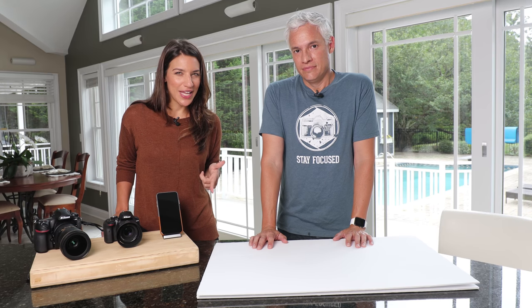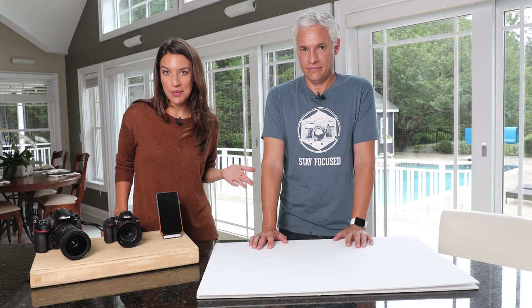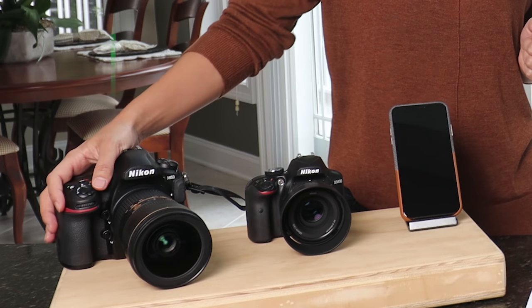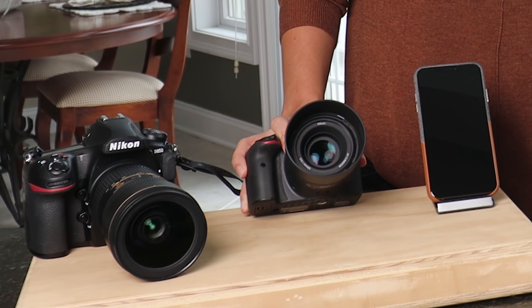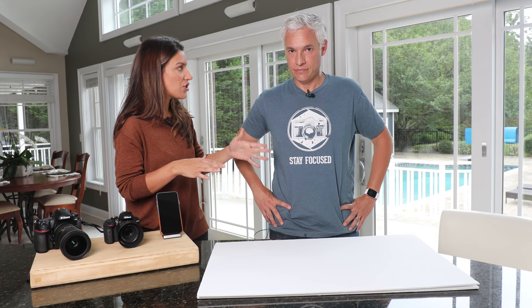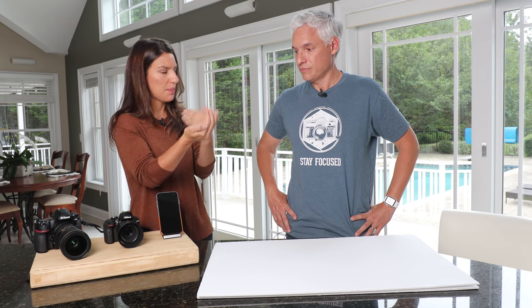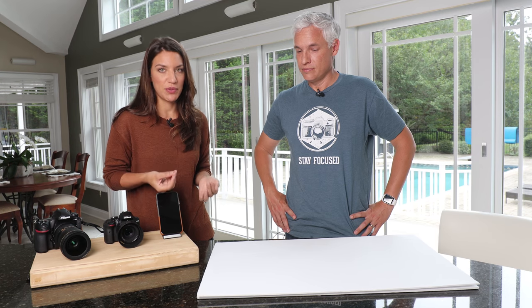Could you tell the difference between a photo taken with a $5,000 camera versus a $600 camera? I have a challenge for you. I took portraits of Justin using the Nikon D850 with a 24-70 Nikkor lens, a Nikon D3400 with a 50mm lens, and my new iPhone. We always answer the question of which camera looks better. You can go online, see a bunch of chart tests and comparisons, but I wanted to know for practical purposes — can people really tell?